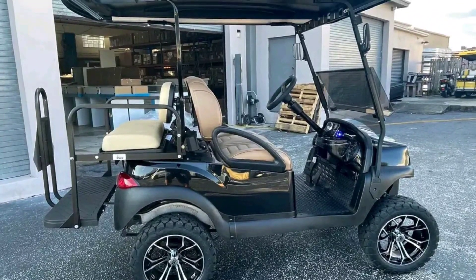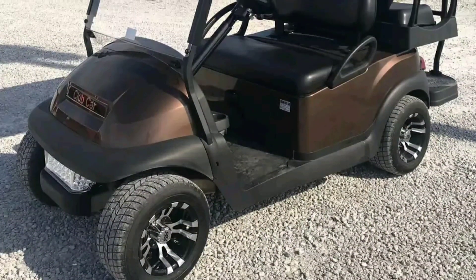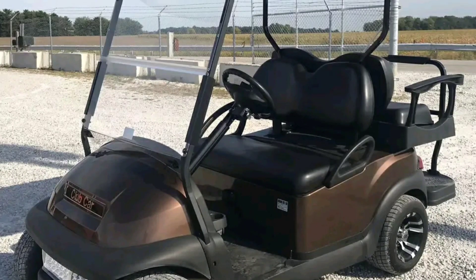Cons of Club Car golf carts. Club Car users most times experience issues with the clutch on gas models. Club Car parts also tend to be a bit more expensive than their counterparts.